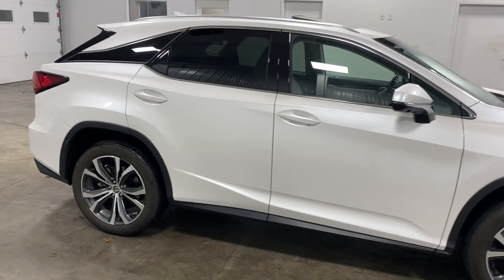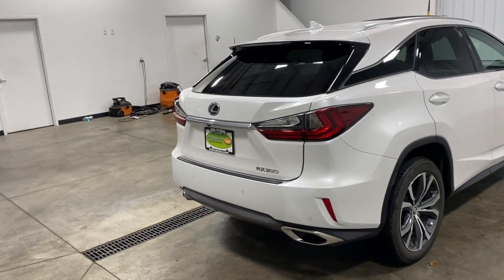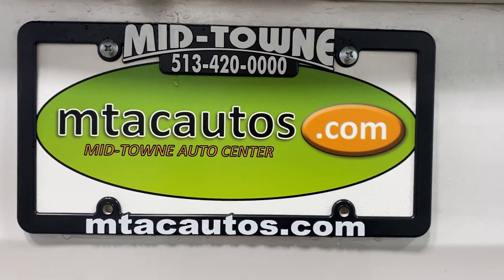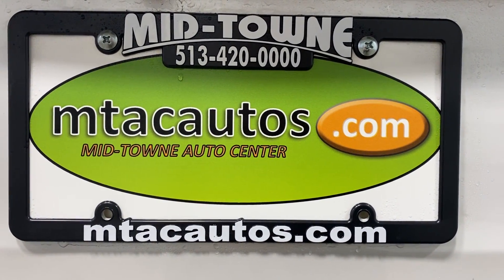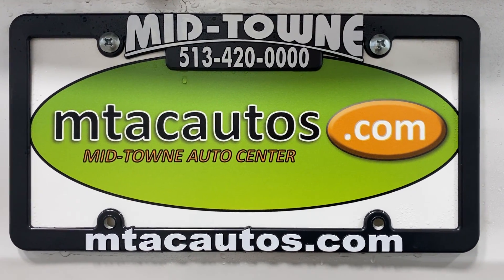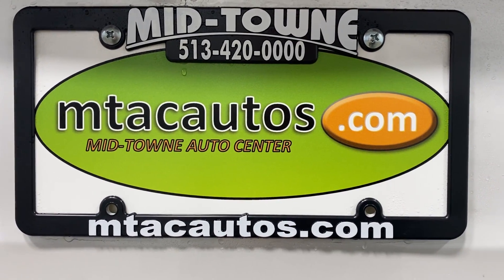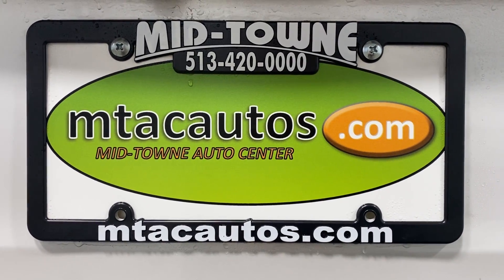If you've got any questions for us, you can call us at 513-420-0000, or you can go to our website at mtacautos.com to see our other cool, low-mileage inventory. On our website you can see all the photos taken of this vehicle — every angle imaginable, undercarriage shots, engine shots, and any interior shots missed in the video. You can also fill out an application and get pre-approved for this vehicle or any other vehicle we have listed online. Give us a call at 513-420-0000. Thank you so much for watching. Have a blessed day.